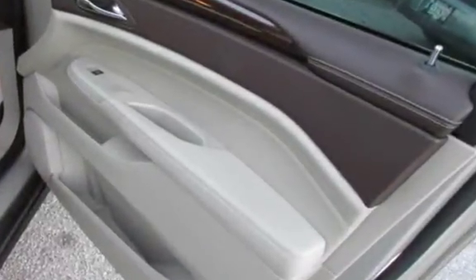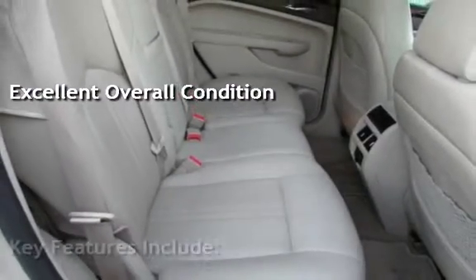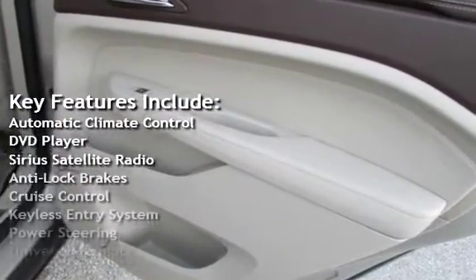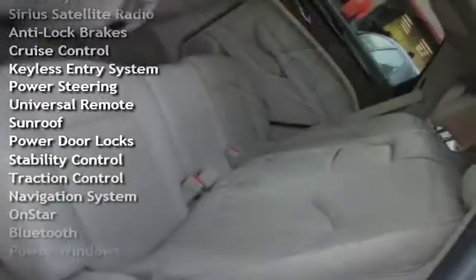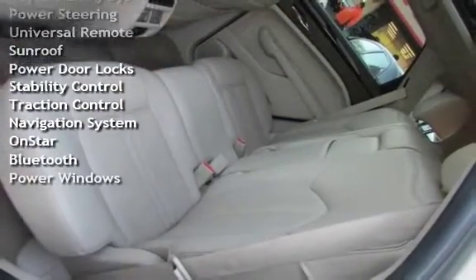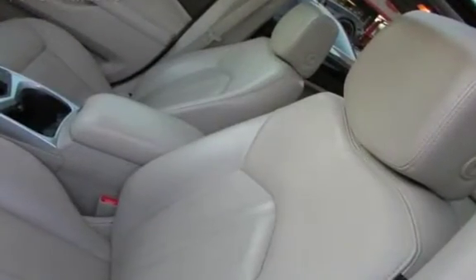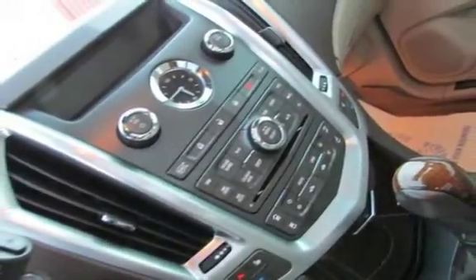This vehicle is in excellent overall condition. Key features include automatic climate control, DVD player, Sirius satellite radio, anti-lock brakes, cruise control, keyless entry, power steering, universal remote, sunroof, power door locks, stability control, traction control, navigation system, OnStar, Bluetooth, and power windows.